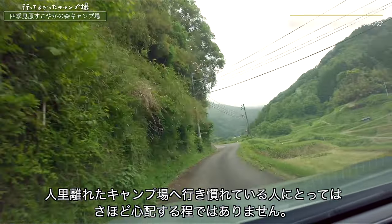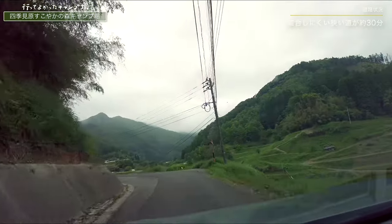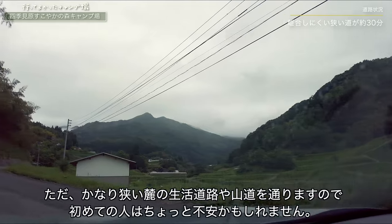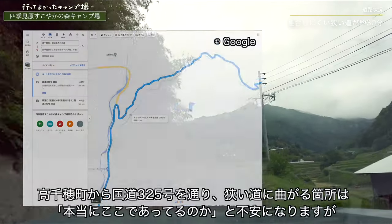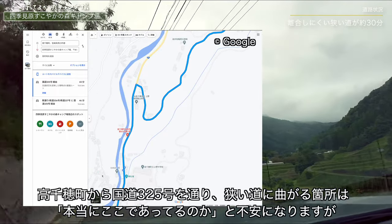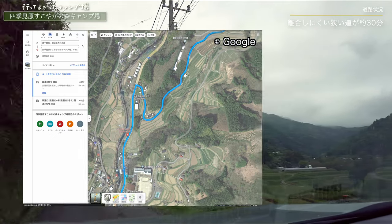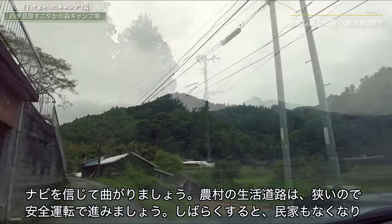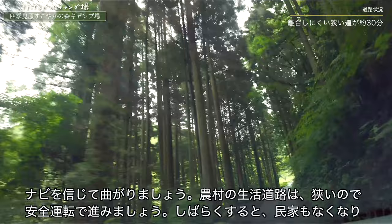四季三原健やかの森キャンプ場は高千穂町にありますが、実は高千穂町の市街地から車で50分ほどかかります。市街地には大型スーパーやコンビニがありますが、市街地から出るとほとんどお店がないためご注意ください。キャンプ場への道は狭くて運転しづらいという口コミもありますが、行き慣れている人にとってはさほど心配するほどではありません。ただかなり狭い麓の生活道路や山道を通りますので初めての人はちょっと不安かもしれません。高千穂町から国道325号を通り狭い道に曲がる箇所は不安になりますがナビを信じて曲がりましょう。